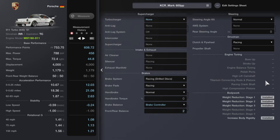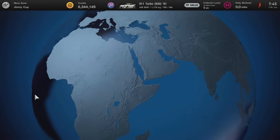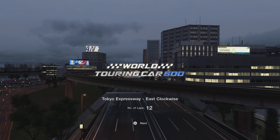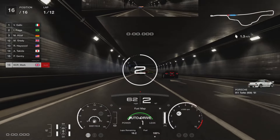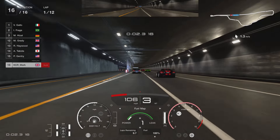With the car built, head to the track itself. Go to World Circuits, Asia, Japan, and you want the Tokyo World Touring Car 600. With this car having a Group 3 engine, it's incredibly good on fuel economy, so there's no need whatsoever to save fuel.